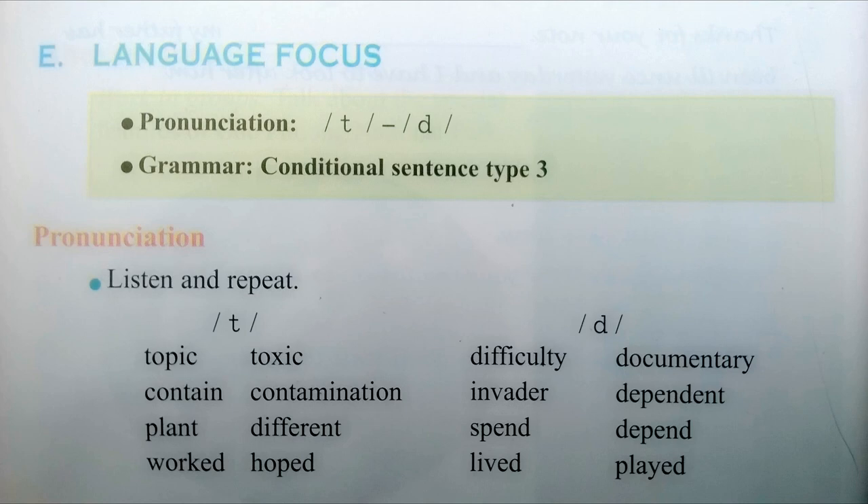Difficulty, invader, spend, lived, documentary, dependent, depend, played.